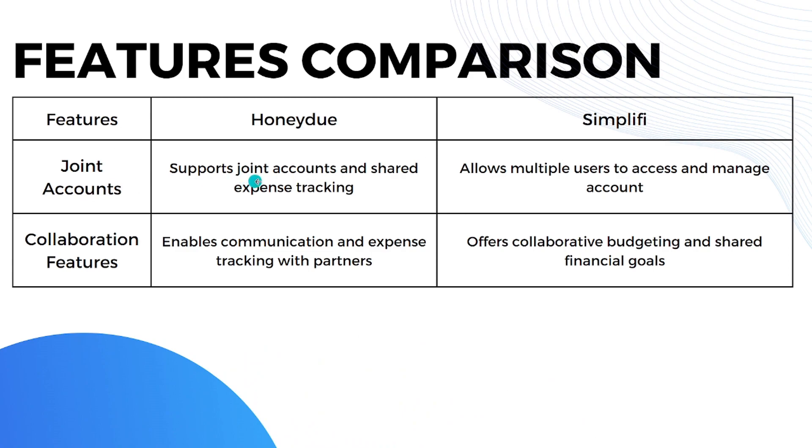For joint accounts, HoneyDue supports joint accounts and shared expense tracking, while Simplifi allows multiple users to access and manage accounts. When it comes to collaboration features, HoneyDue enables communication and expense tracking with partners, and Simplifi offers collaborative budgeting and shared finance goals. Overall, both apps are comparable in terms of features.